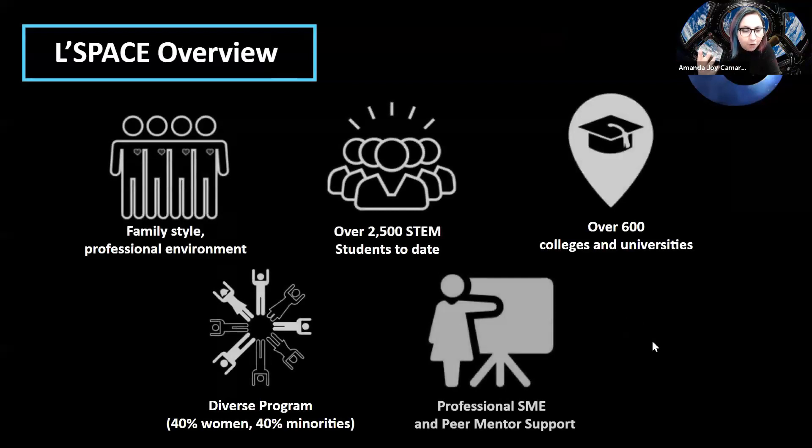Just a general overview of the program. When I participated, there were about 500 students from over 600 universities. The environment, as they say, is family style and professional. The two program managers, Dan Garcia and Sherry Boonstra, are both really awesome and really supportive. They find a way to make those meetings of over 500 students feel very centered and connected.